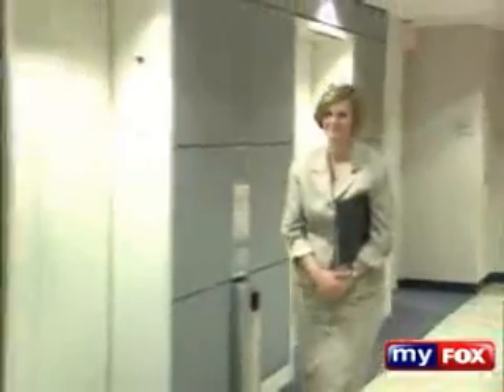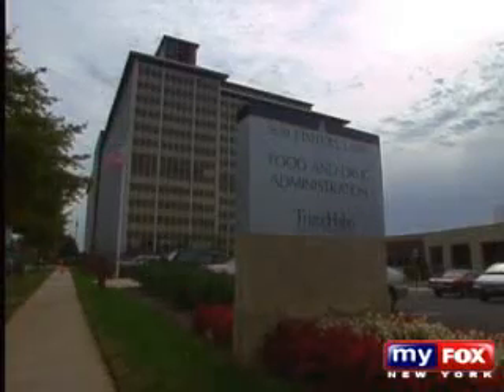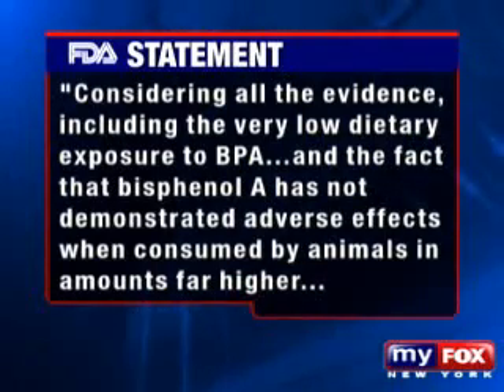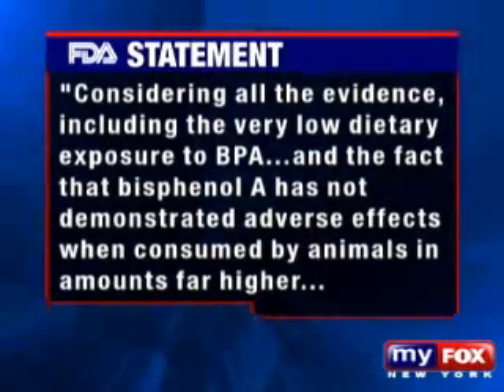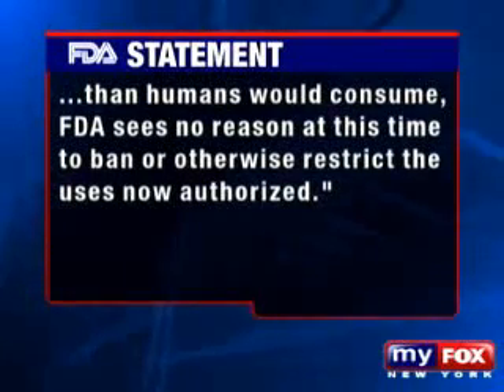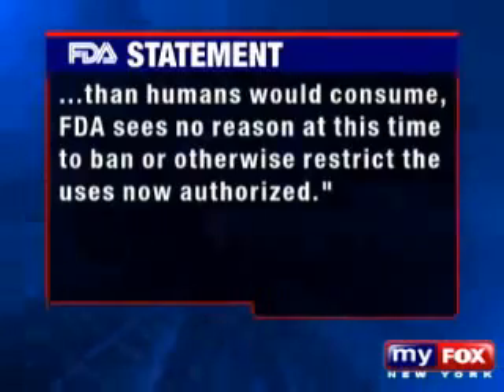We need to have balanced presentations about chemicals in the environment. Sharon Knies, vice president of the American Chemistry Council — a trade organization representing chemical companies — says bisphenol A is safe to use. "Bisphenol A has been very heavily studied by many regulatory agencies around the world, and consistently they have stated that for the current uses, bisphenol A is safe." The FDA tells us it is actively reviewing the safety of bisphenol A, adding that considering the very low dietary exposure to BPA and the fact that it has not demonstrated adverse effects when consumed by animals in amounts far higher than humans would consume, the FDA sees no reason at this time to ban or restrict its authorized uses. "It has never been banned by any country around the world, and we're confident in its use."